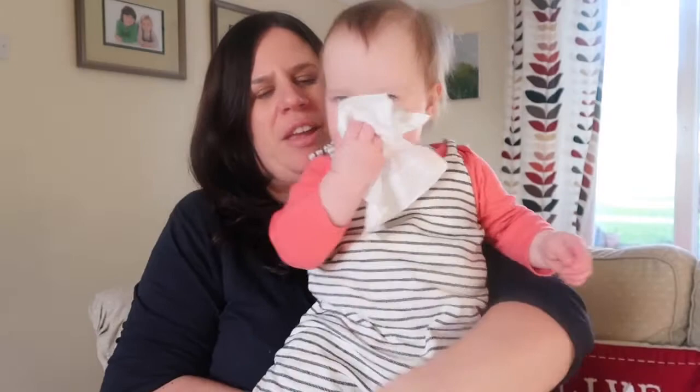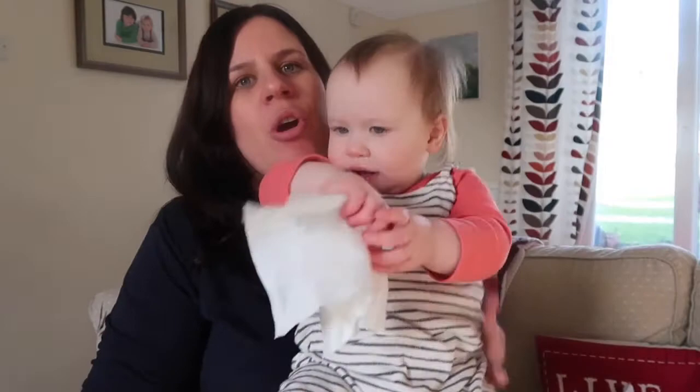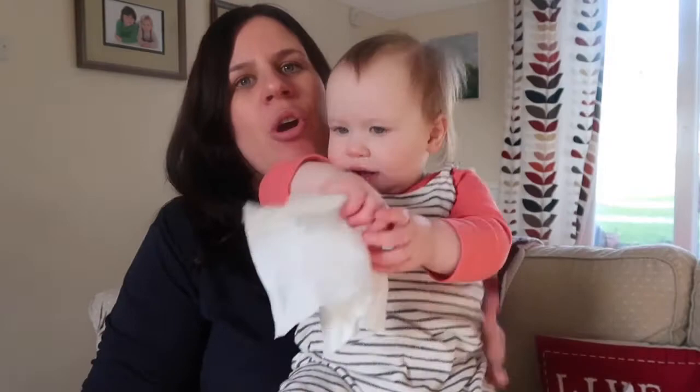Next up from Next are these dungarees which are unisex. They've got little bows at the top, they're popper-fastened, and they are so comfy — like a thick jersey material. I love them and she looks very cute in them. Those dungarees were about £11.